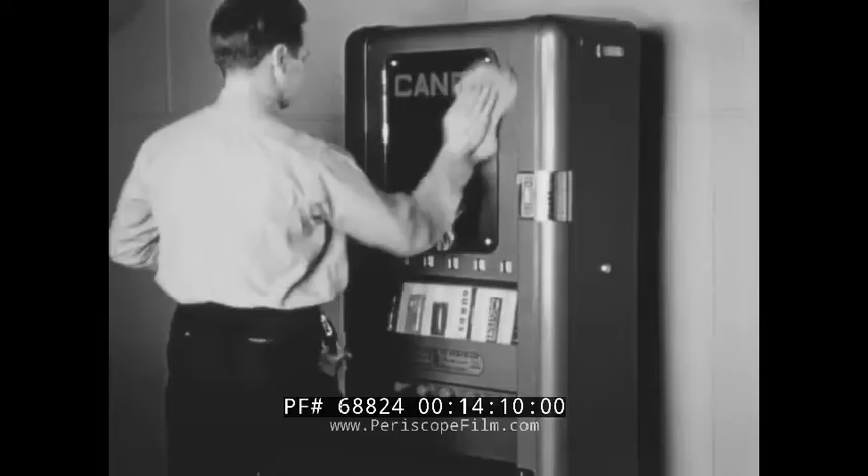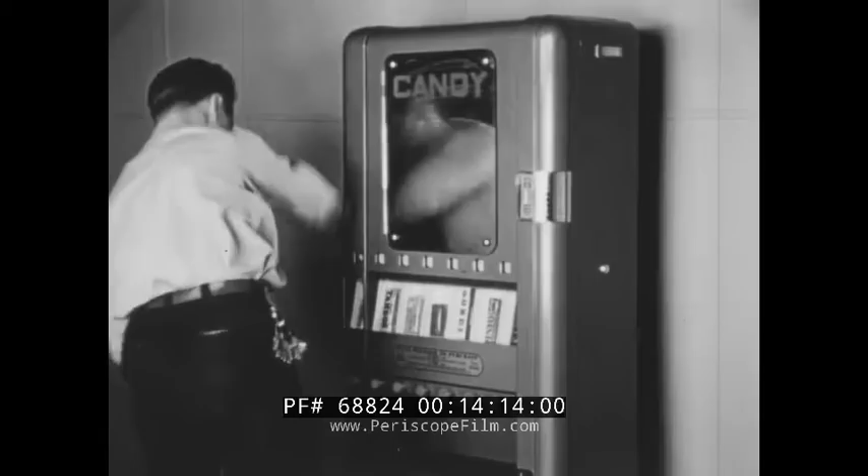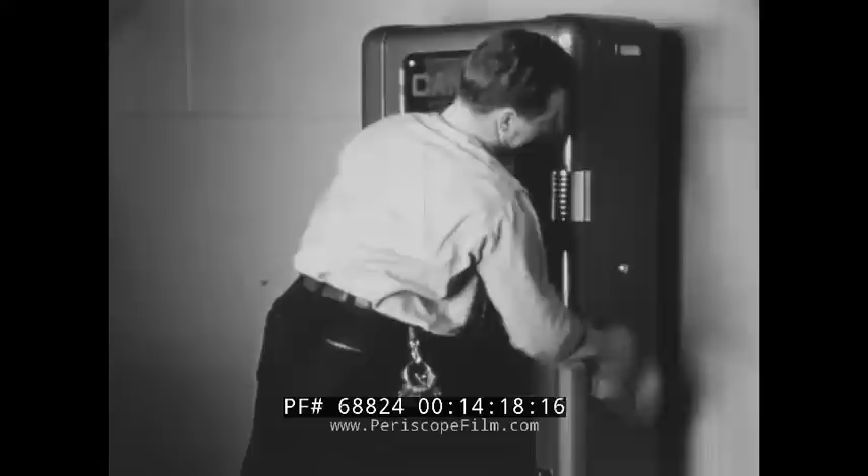Now our serviceman will demonstrate the advantages and features of the Candy Merchant by performing a typical service. As Joe applies the cleaner polish, he really appreciates those flat surfaces and rounded corners.